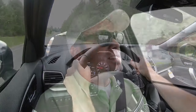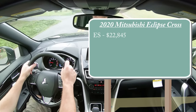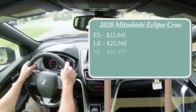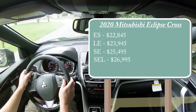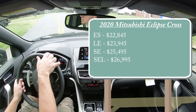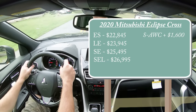Let's jump right into pricing. There are several trim levels for the 2020 Eclipse Cross: the ES starting at $22,845; LE at $23,945; SE at $25,495; and the SEL — which we have today — starting at $26,995. That was all FWD pricing. If you want the four-wheel drive variant — Mitsubishi calls it Super All-Wheel Control — that adds $1,600 to any of those prices.